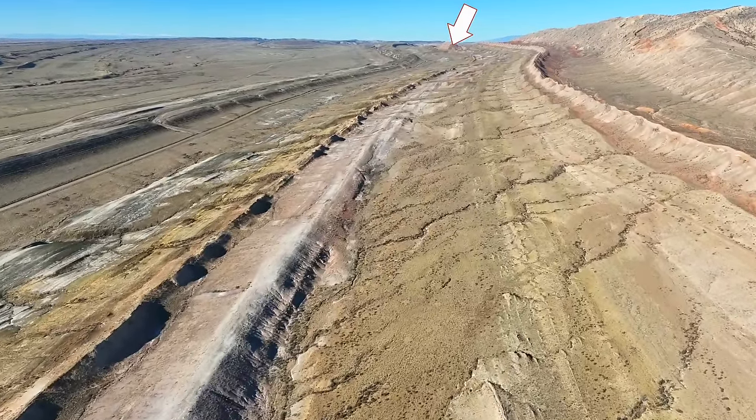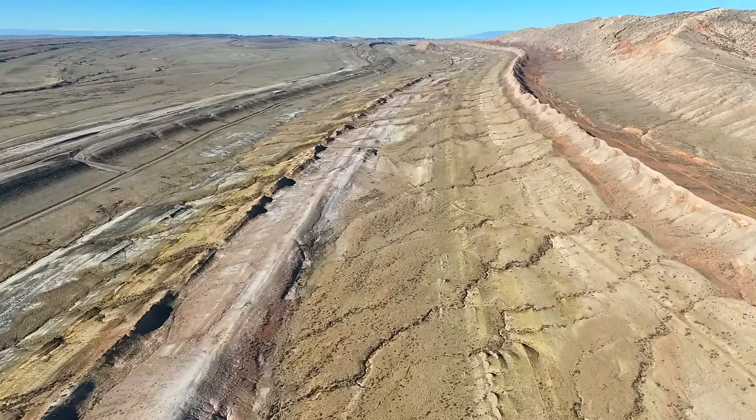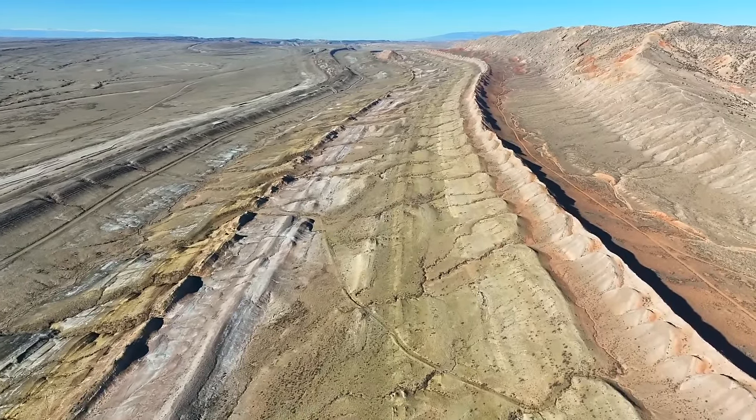Walking along, I see something that catches my eye in the distance — a large hill that seems out of place in the landscape, and it rises from the very layers that I'm hiking on.